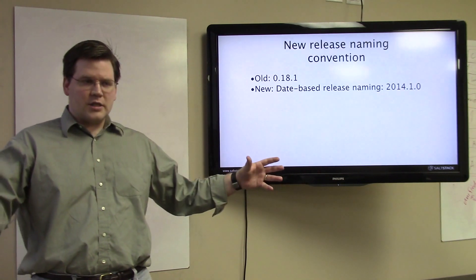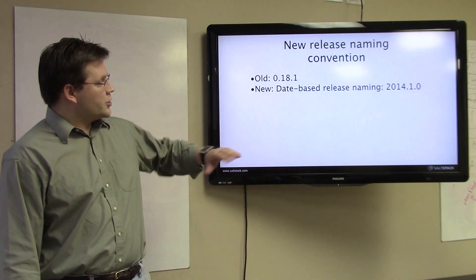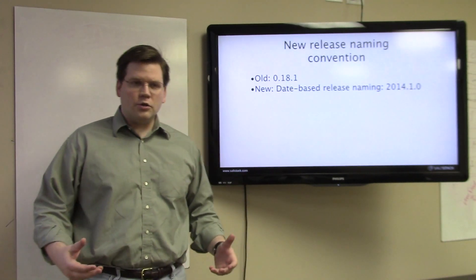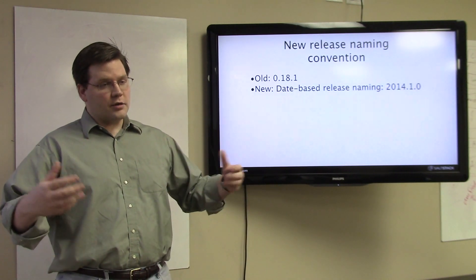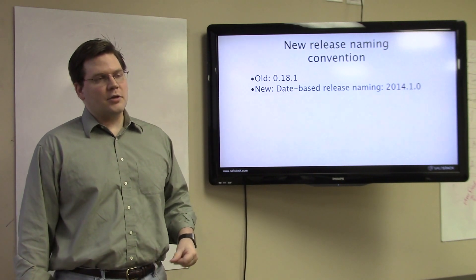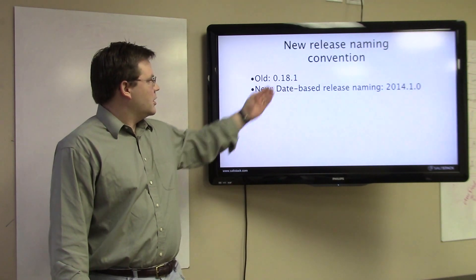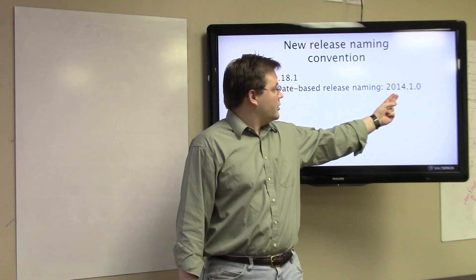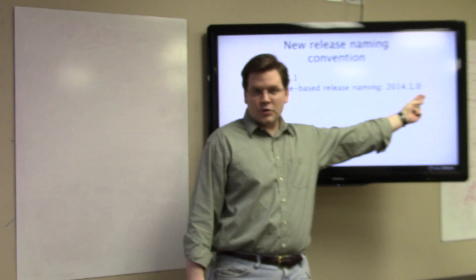This is the biggest release that we've done thus far, and it's got a new numbering scheme. We're switching all of our numbering over to be date-based. We think this much more closely relates to what's going on inside of Salt, as well as making it very clear as to when certain things have been released. The very nature of Salt is that it is very much a rolling release piece of software. Our old release numbering system was arbitrary numbers being increased, whereas now we're looking at the year of the release, the month where we branched the feature release, and then the bug fix version afterwards.